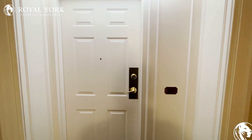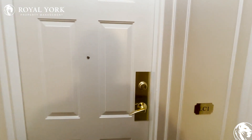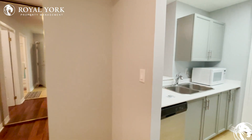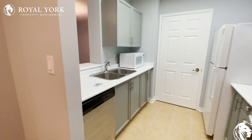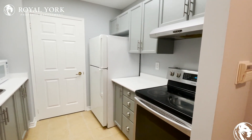Hello everyone, welcome to 18 Concord Place, North York, unit LC1. This unit has been listed by Royal York Property Management. Let's take a look inside. As we walk in on our right, we have the kitchen area with stainless steel appliances.